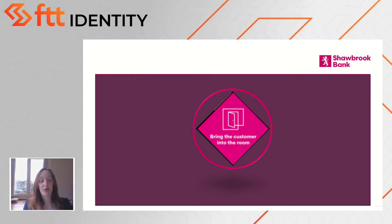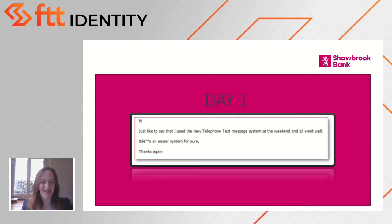In fact, we received very few customer queries upon Go Live, and we received excellent feedback on day one of Go Live, which I'll show you on the next slide.